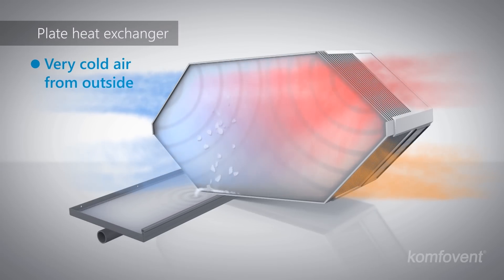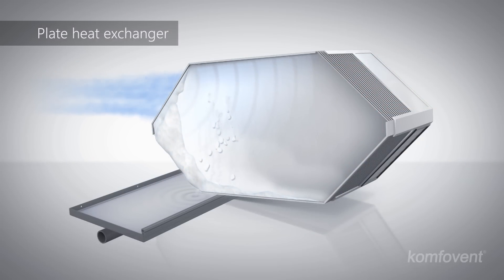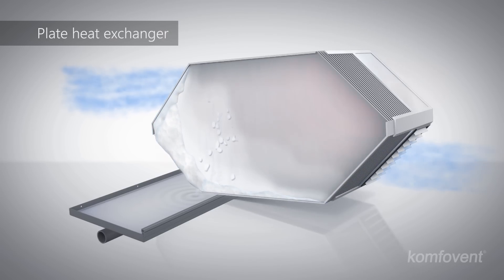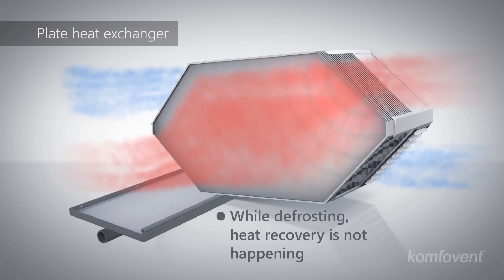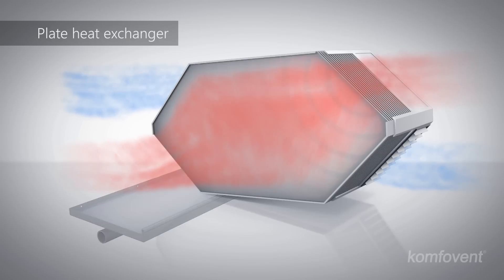At very low outdoor temperatures, the condensed moisture transforms into ice, blocking the heat exchanger. Ice is usually defrosted by the heat of the exhaust air or an electric heater. While defrosting, cold air gets into the premises by bypassing the heat exchanger, and warm indoor air defrosts the plates. At that time, the heat exchanger efficiency equals zero, reducing the overall efficiency of an air handling unit.